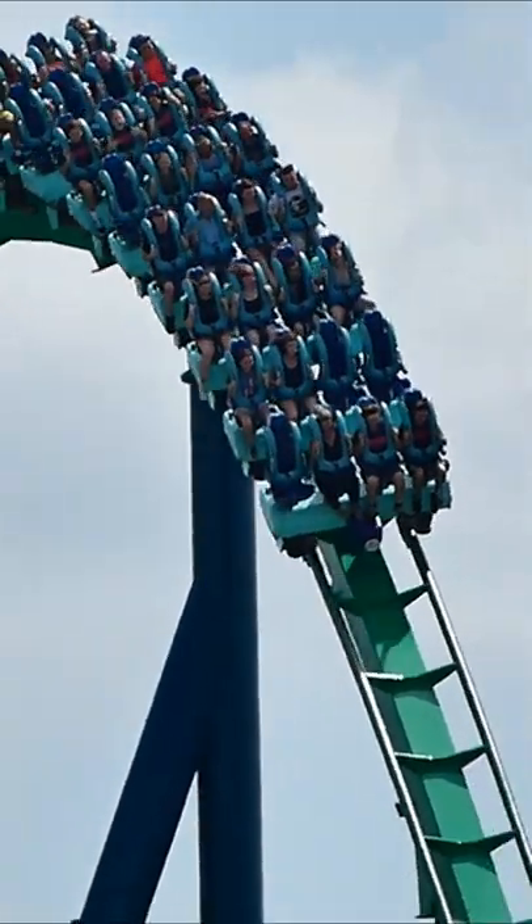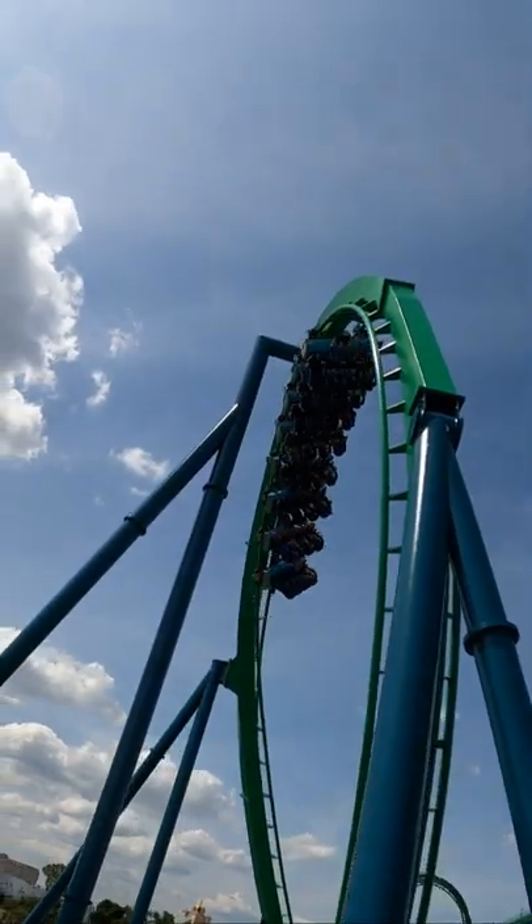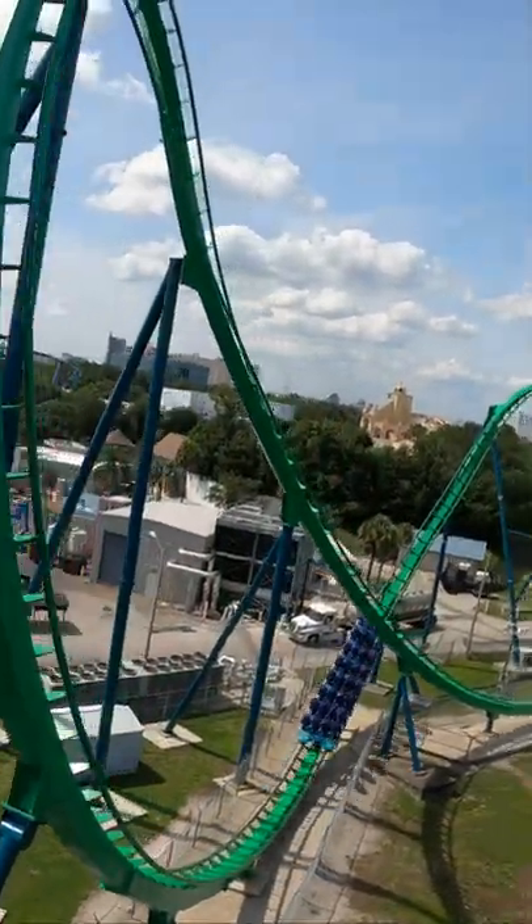The ride starts off with a slight curve into a pretty amazing first drop for a floorless. Next comes a generic vertical loop, followed by a semi-weirdly shaped dive loop that will give some epic snap in the back edge seats. Following is an also weirdly shaped zero-g roll that will provide some decent snap as well.